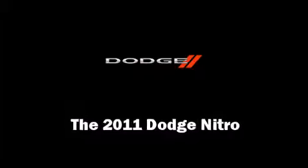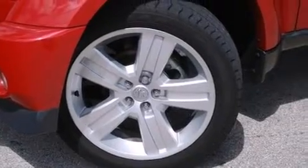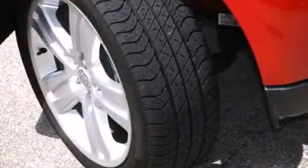Treat yourself to a test drive in the 2011 Dodge Nitro. It features an automatic transmission, rear-wheel drive, and a refined six-cylinder engine.